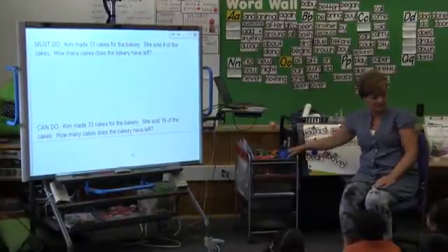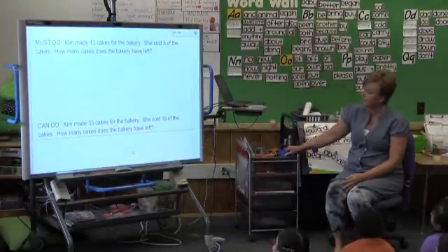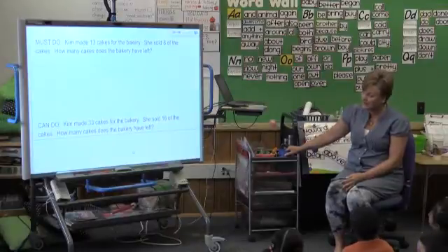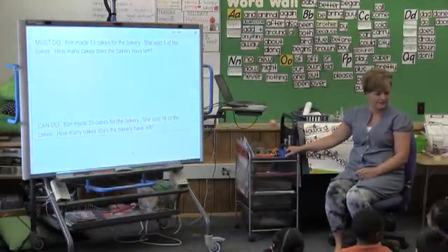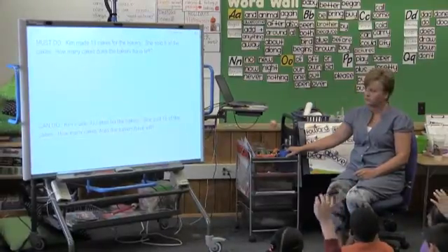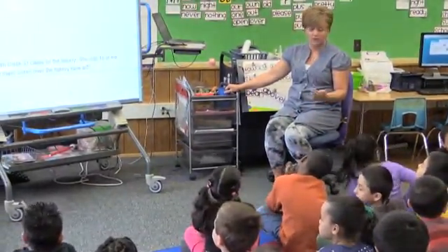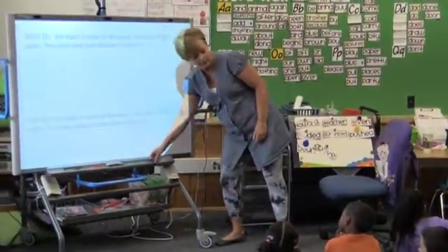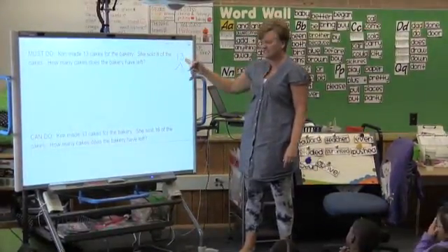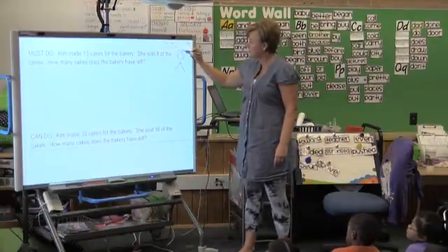We'll have to see who the person is that gets to come to the board. Here's our problem. Kim made 13 cakes for the bakery. She sold eight of the cakes. How many cakes does the bakery have left? What do you think we're working on today? We're looking for a part. We know the total, we're looking for the part. So what's our total today? Thirteen. Thirteen is our total. And we're looking for a part. Thirteen tells us thirteen what? Thirteen cakes.